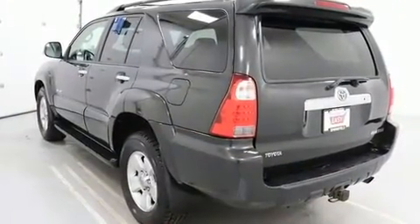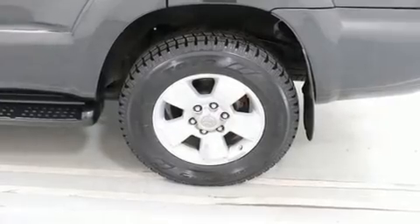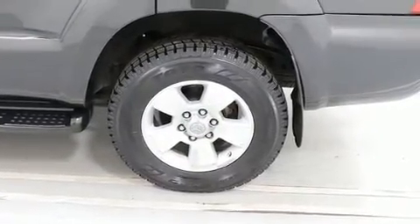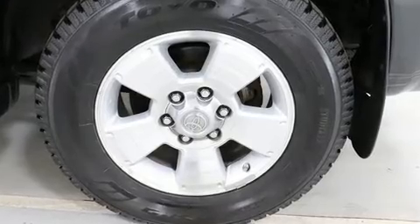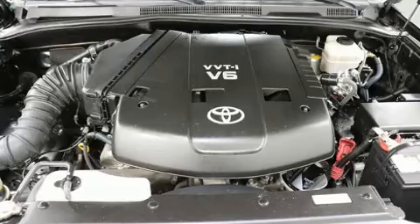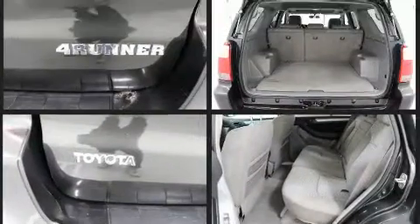Toyota also prioritized safety and security by including dual front impact airbags with occupant sensing airbag, head curtain airbags, traction control, brake assist, a panic alarm, and four-wheel disc brakes with ABS. Electronic stability control ensures solid grip atop the road surface, no matter how challenging the driving conditions.